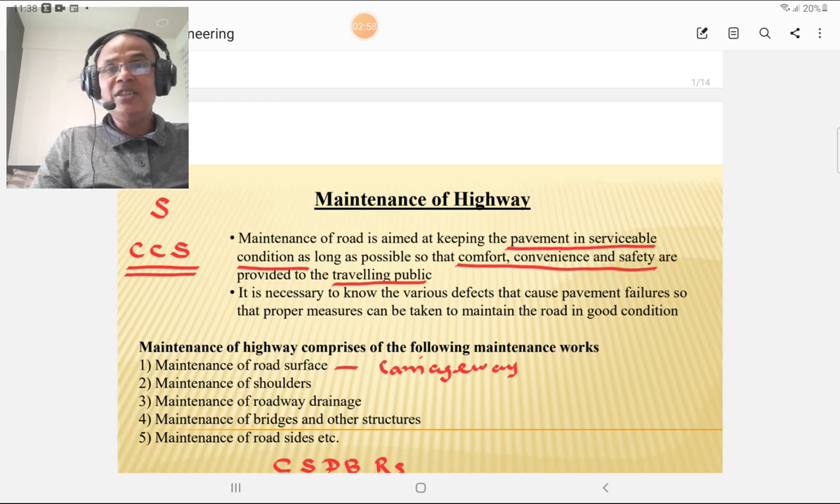In India, the on-carriageway maintenance is given prime importance. We will discuss maintenance of the road surface, maintenance of the shoulders, maintenance of the roadside drainage, maintenance of roadside gutters, and maintenance of bridges, culverts, and other structures. These are the components which belong to the roadway width.